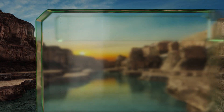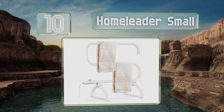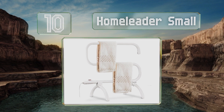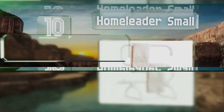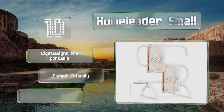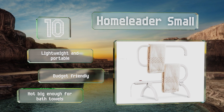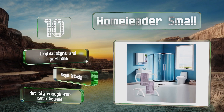Starting off our list at number 10, at a mere 22 inches tall, the Home Leader Small is an ideal choice for compact bathrooms. It's made from white lacquered steel with a waterproof switch and a built-in thermostat, making it safe to be connected to a permanent power supply. It's lightweight, portable, and budget-friendly too.